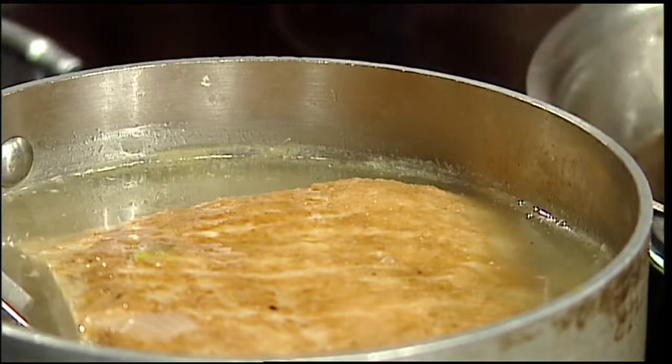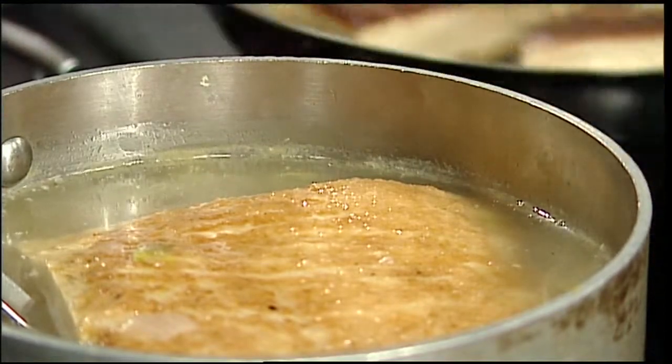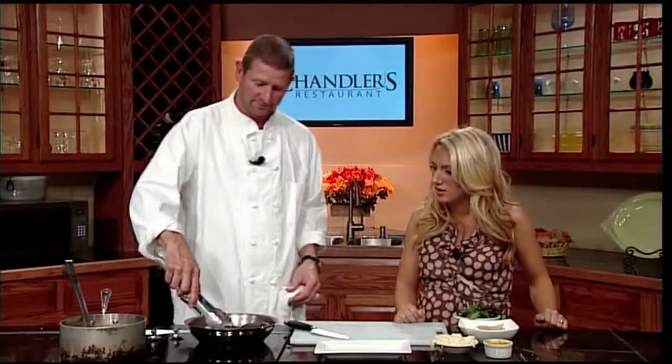Once you've done that, you can cut it up and throw it back in the pan. We just want to crisp this up a little bit. You still have the fat there, but a lot of it has rendered out, so it's not as thick a layer as it would have been normally. We'll just finish it up in the pan.